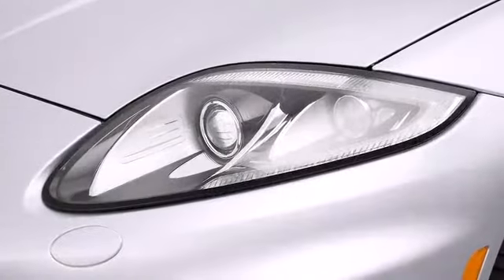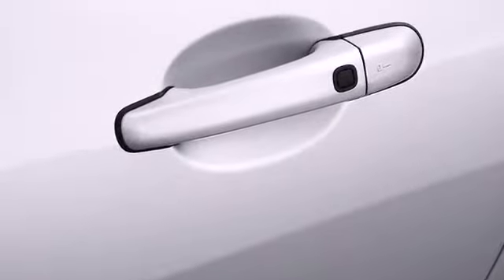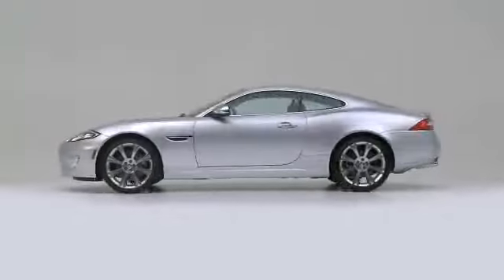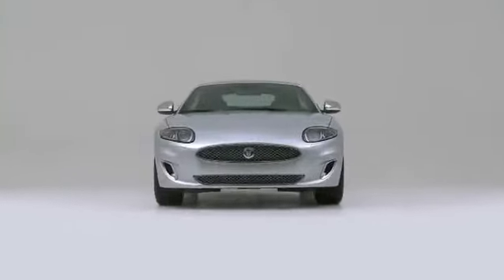The 2013 Jaguar XK — with potent V8 power and performance equipment integrated throughout, this vehicle invigorates its segment with sporty proportions, generous equipment, and exceptional safety.